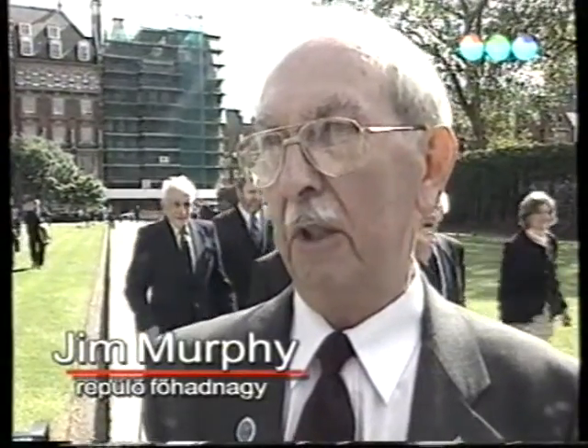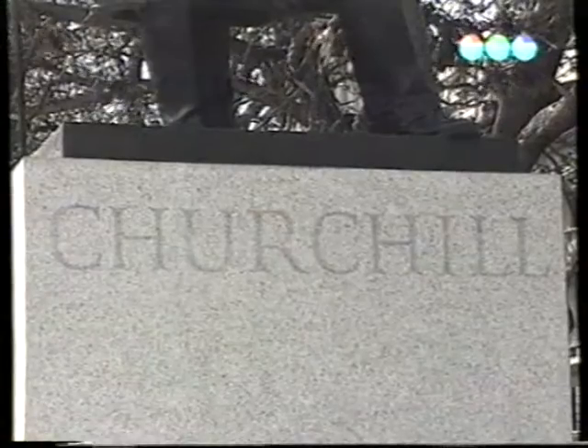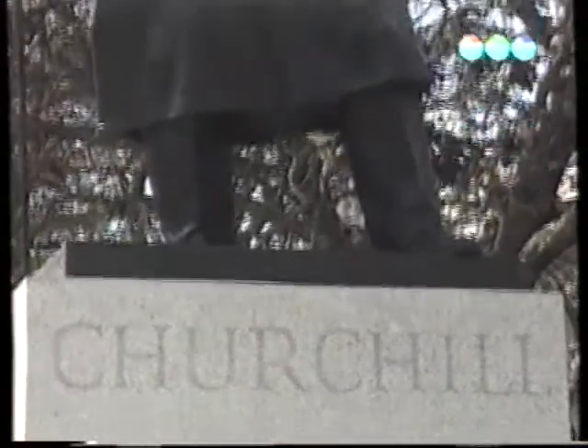Úgy gondolom, kell, hogy az emberek emlékezzenek az angliai csatára. Jogosan mondta Churchill: ez nem a vég kezdete, hanem a kezdet vége. Ez azt is jelentette, hogy semmiképpen nem szabad engednünk, hogy a németek lerohanjanak minket. Ez az ütközet abszolút fordulópont volt a II. világháború történetében. Biztos vagyok benne, hogy az volt.